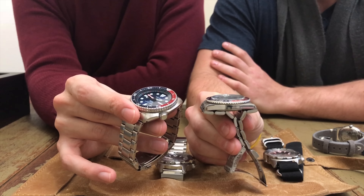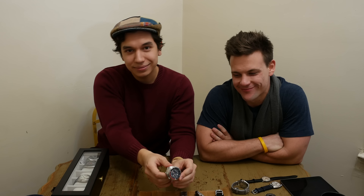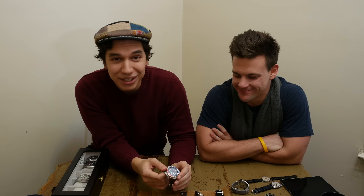I also have a Coke bezel for this watch — an authentic Rolex Coke bezel. This reference 16710 came with a Coke bezel, a Pepsi bezel, or just the all-black bezel. I'm just missing the all-black — maybe I'll have the complete set.